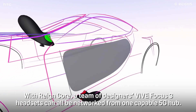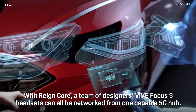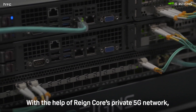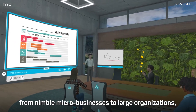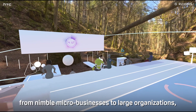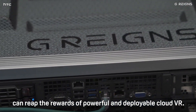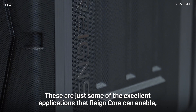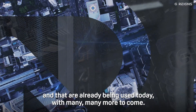With Raincore, a team of designers' Vive Focus 3 headsets can all be networked from one capable 5G hub. With the help of Raincore's private 5G network, organizations of all sizes — from nimble micro-businesses to large organizations — can reap the rewards of powerful and deployable cloud VR. These are just some of the excellent applications that Raincore can enable, and that are already being used today, with many more to come.